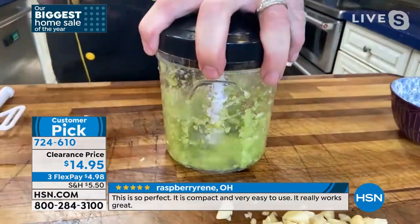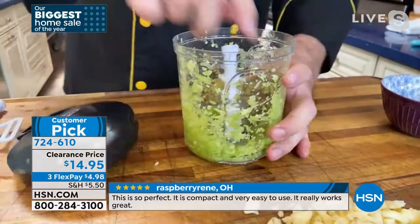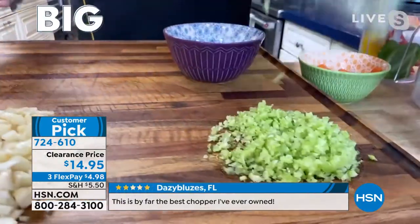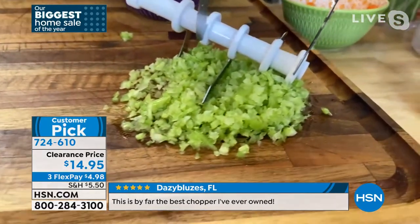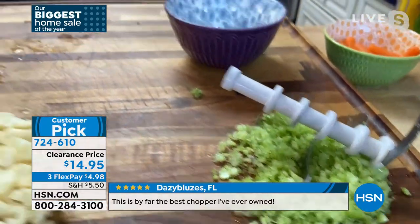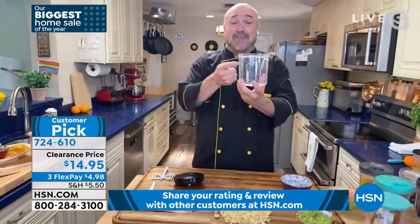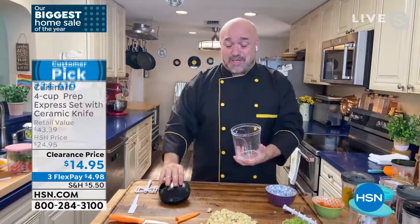The more you pull this, the finer it gets. It doesn't matter what your knife skills are — it doesn't matter how long you've been in the kitchen. You are not going to get chops that fine, that fast, with a cleanup this easy. There are wants in the kitchen and must-haves in the kitchen — this is a must-have. And every piece comes with Cuisinart's famous lifetime guarantee.